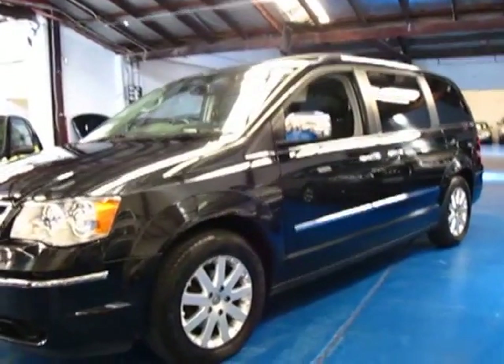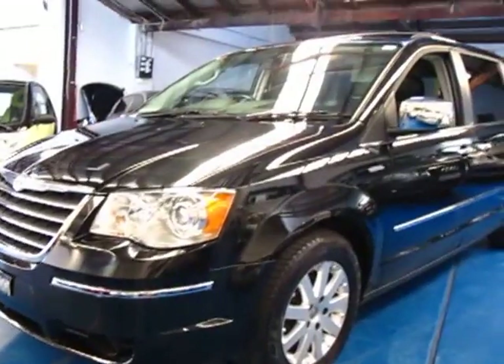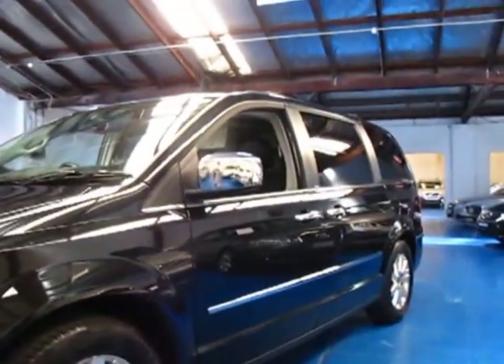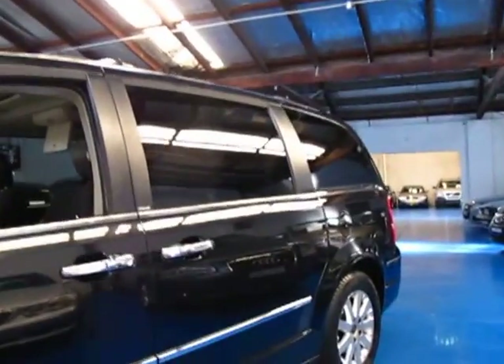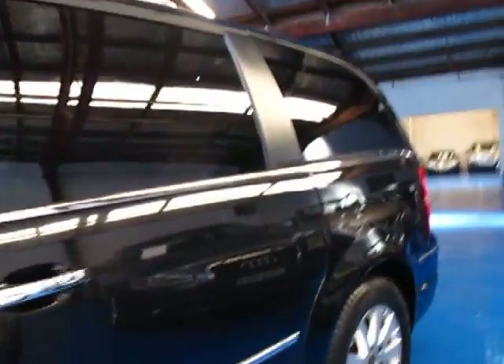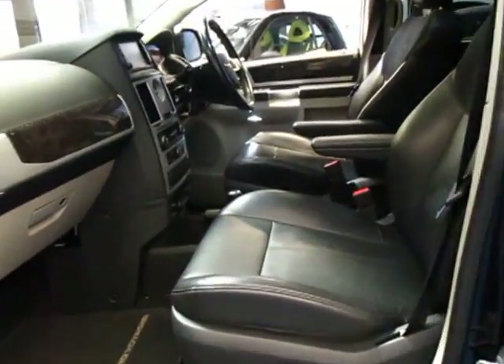Hi and welcome to the Old Timer Centre. My name is Philip Tarrant and today we have for you a late 2009 Chrysler Grand Voyager Limited. It's black in colour with black leather interior, it's a 7 seater and it comes with every option available at the time.